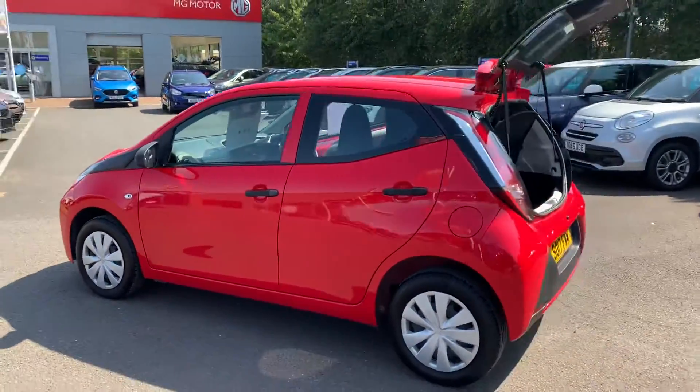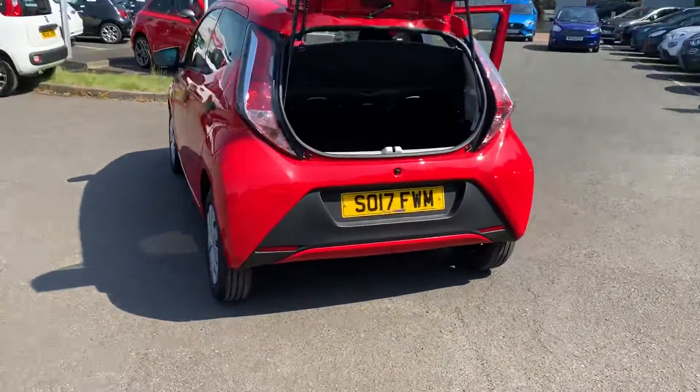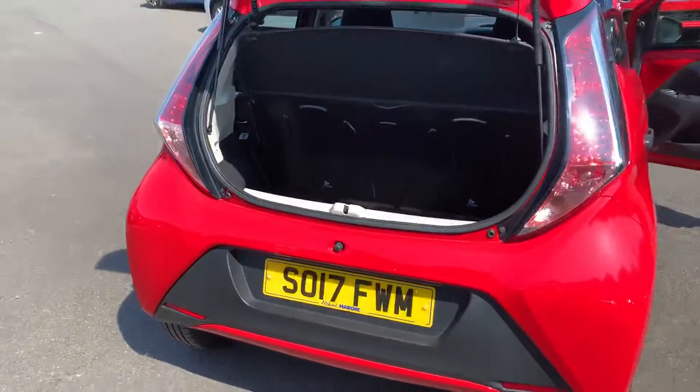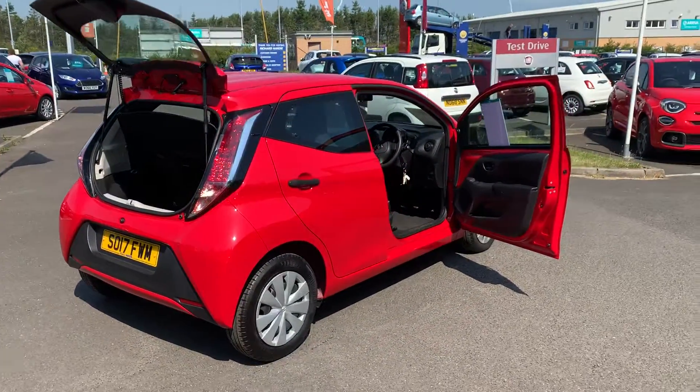This one is five doors, so it does give you a fair amount of space in the back. To show you the size — the boot — decent-sized boot for the size of the car. It has your folding bench seat in the back as well.